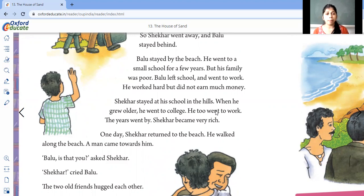He worked hard but did not earn much money. He used to work very hard but got very little money — only enough to eat and stay. He was not living a nice life. Meanwhile, Shaker stayed at his school in the hills. When he grew older, he went to college. Then Shaker too went to work. Shaker completed school and college, while Ballu had stopped his studies at an early age. Three years went by and Shaker became very rich.